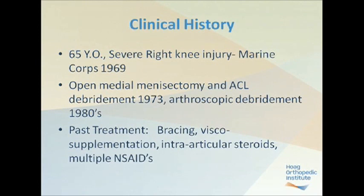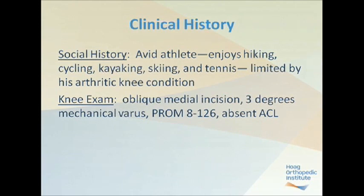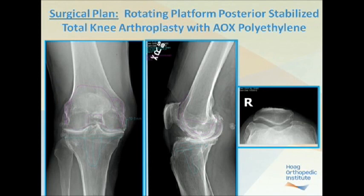This particular patient is a 65-year-old male attorney, a very active individual. He sustained a severe right knee injury in the Marine Corps in 1969, had an open medial meniscectomy, ACL debridement, and probable medial collateral ligament repair in 1973, with subsequent arthroscopic debridement. Past treatment has included all typical conservative modalities including bracing, viscosupplementation, intra-articular steroid injections, and anti-inflammatories. He's an avid athlete — a former mountaineer and mountain ranger in the Sierra National Forest — who enjoys hiking, cycling, kayaking, skiing, and tennis, but is currently limited by his arthritic condition. His knee exam shows a previous medial oblique incision, three degrees of mechanical varus, reasonable passive range of motion with a fixed flexion contracture between eight and twenty-six degrees, and absent ACL function.